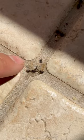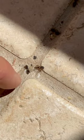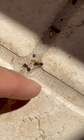Well, the good news is these are ants, not termites. One of the most common questions in the pest control industry is how to properly identify flying termites from flying ants.